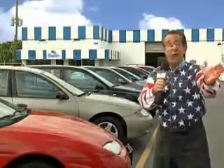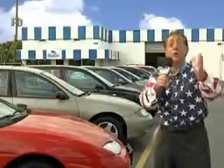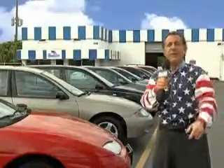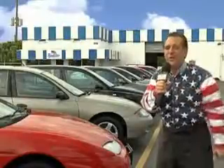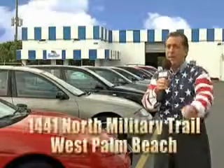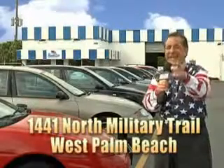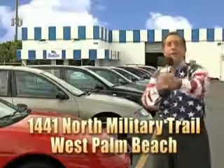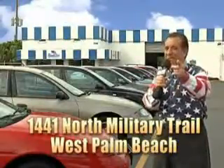See us at Beach Cars today. Finance it right here at Beach Cars so you can drive it home today. That's Beach Cars, 1441 North Military Trail between Okeechobee and Belvedere, right here in West Palm Beach.